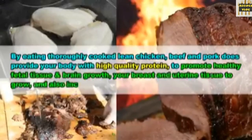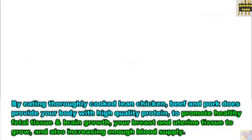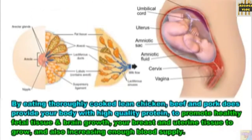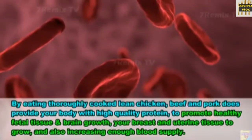16. Lean chicken. Eating thoroughly cooked lean chicken, beef, and pork provides your body with high-quality protein to promote healthy fetal tissue and brain growth, support your breast and uterine tissue growth, and also increase enough blood supply.